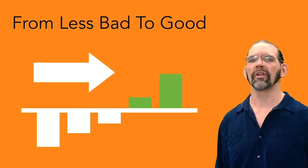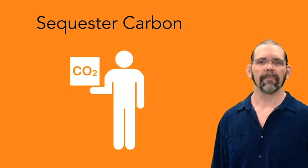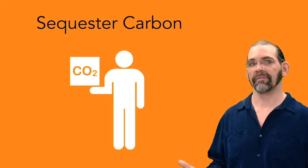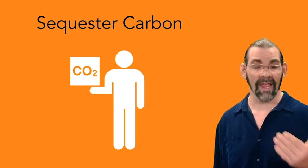When thinking about how you could go from less bad to good here, consider: can you make your product from materials that sequester carbon themselves? Can you become carbon negative? That's it for energy.